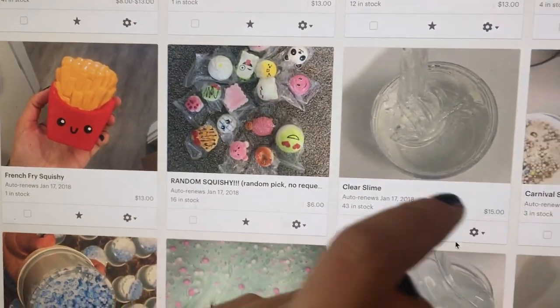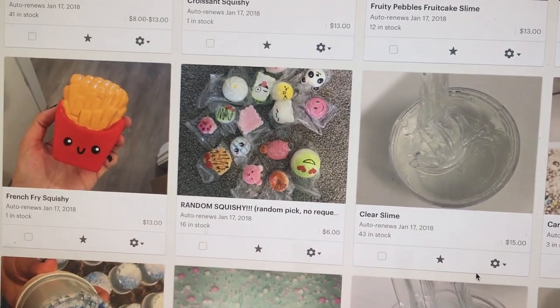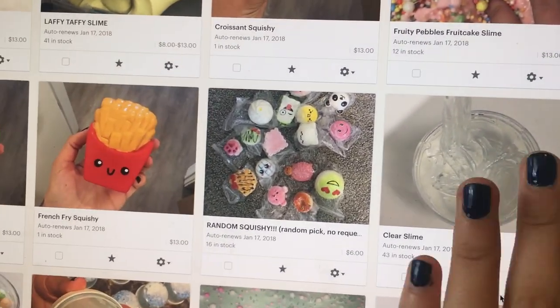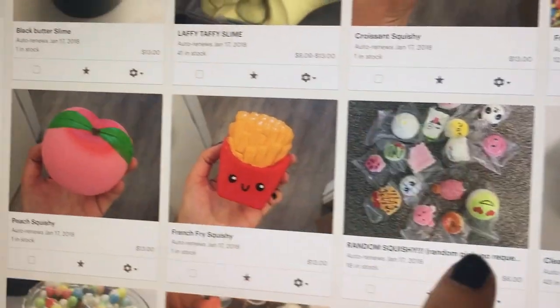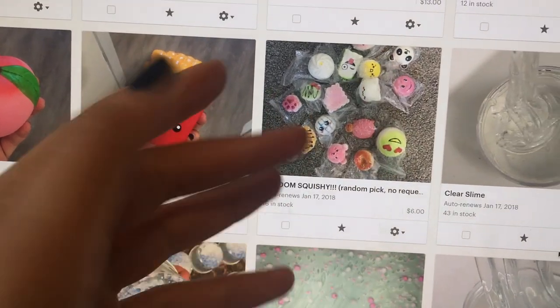This is a clear slime. This one is more holdable than this one. However, this clear slime is so pretty, has a great texture and I'm obsessed with it. It's so beautiful. And then I have a random squishy thing for sale. I only have 16 available, but it is a random squishy.